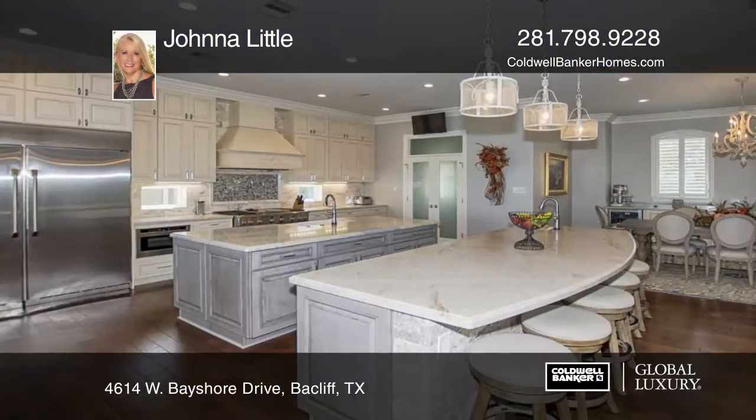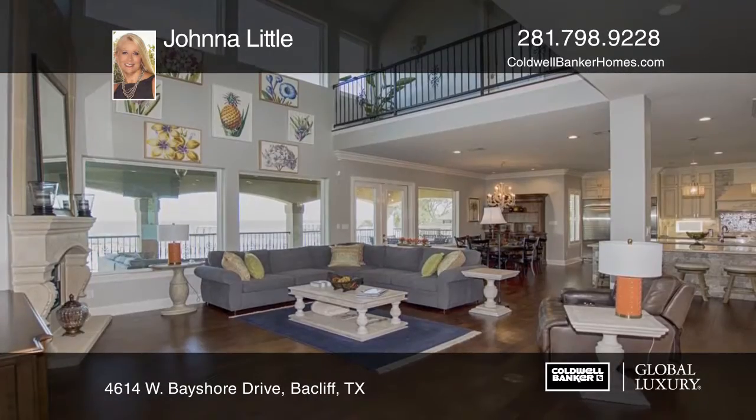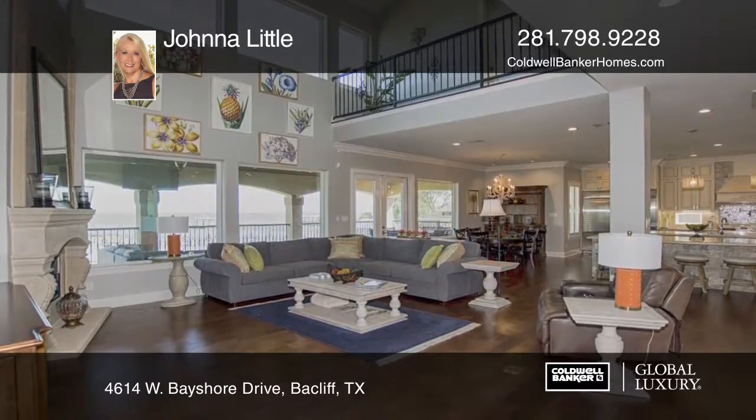This magnificent home is situated on an acre lot with 157 feet of Galveston Bay frontage. The property provides ground-level entertaining at its best.